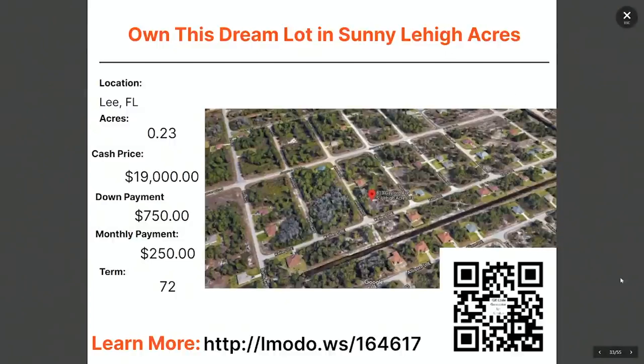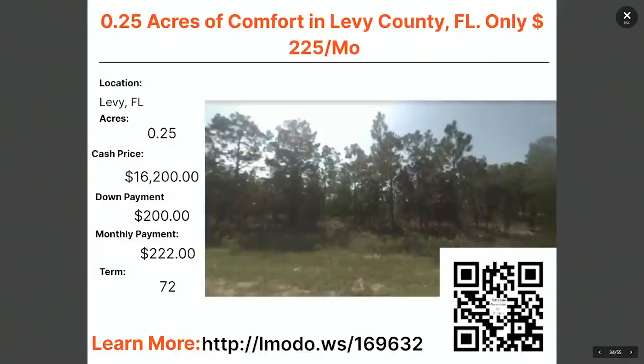Moving on to Levy County, Florida. Over here we have a quarter-acre lot near the Ocala area — about 90 minutes north of Tampa. This is a nice boatable lot priced at $16,200 with $200 down and $222 a month for 72 months. You can learn more about this one by going to landmoto.ws/169632.